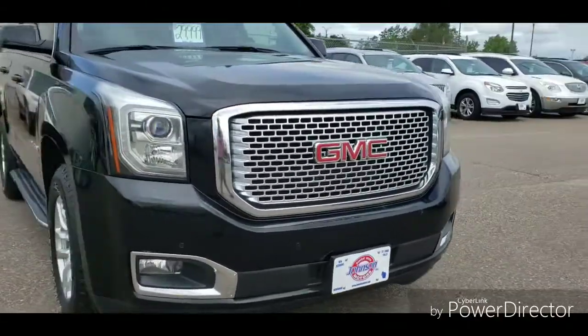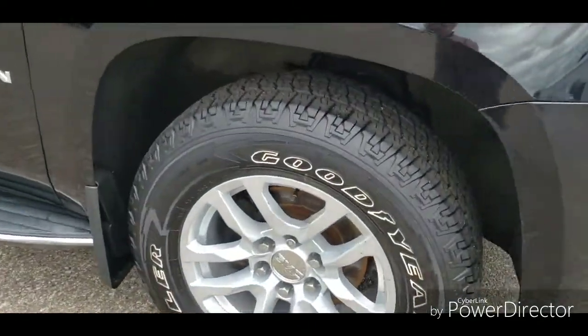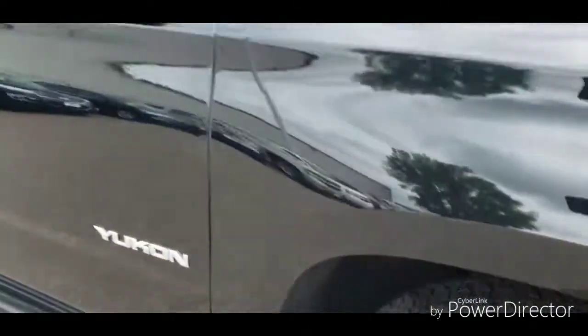Hi Deshawn, Joe Anderson here at Johnson Motors in Richmond.